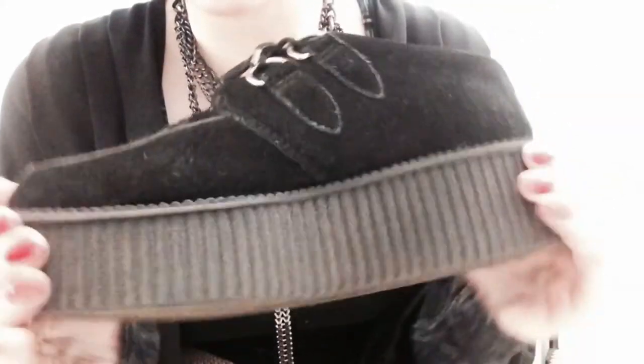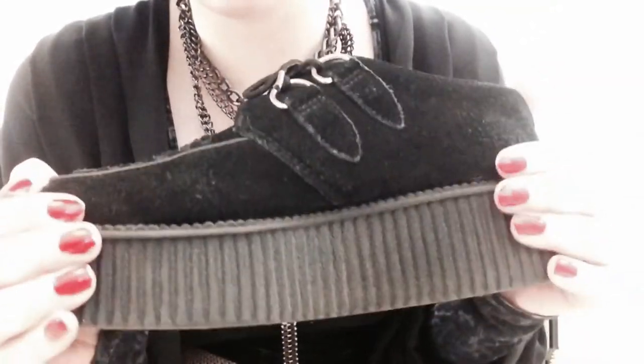Oh my god, this sole right here is so squishy and chunky and amazing and so hardcore that you know it's gonna last a long time.